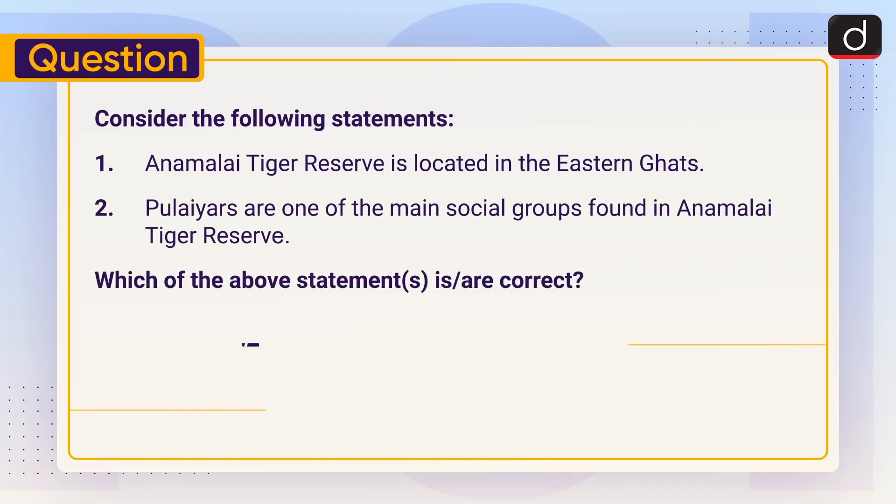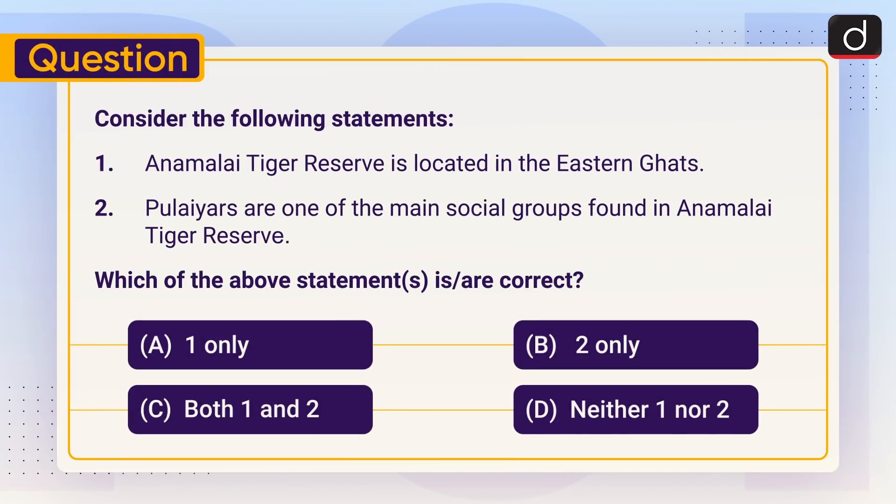Now it's time for the practice question. Consider the following statements: 1. Annamalai Tiger Reserve is located in the Eastern Ghats. 2. Pulayars are one of the main social groups found in Annamalai Tiger Reserve. Select the correct statement with the help of the given options, and don't forget to answer in the comment section.